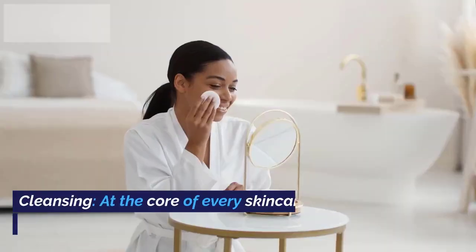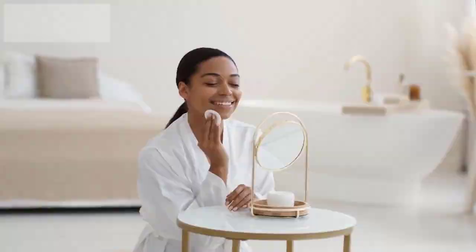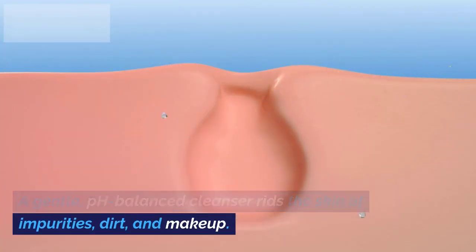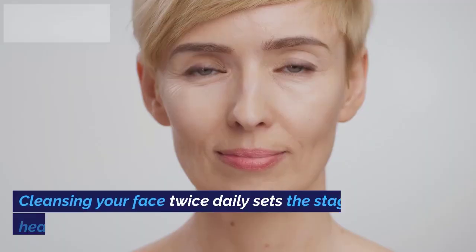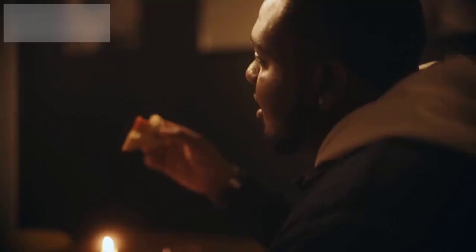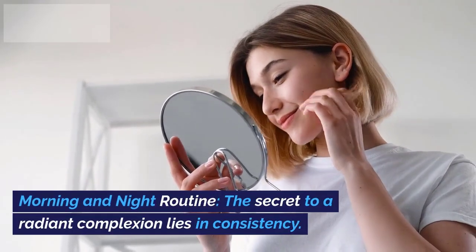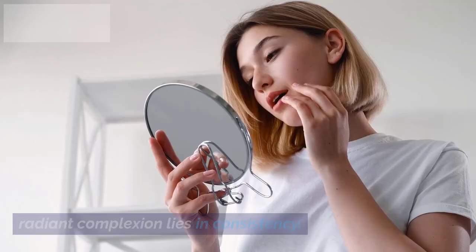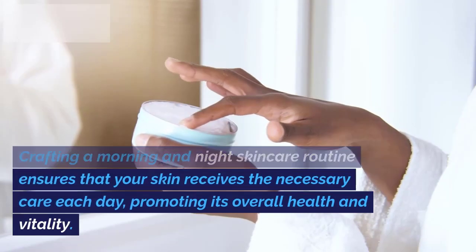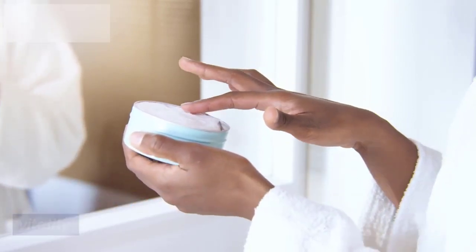1. Cleansing. At the core of every skincare regimen is cleansing. A gentle, pH-balanced cleanser rids the skin of impurities, dirt, and makeup. Cleansing your face twice daily sets the stage for healthier skin. 2. Morning and Night Routine. The secret to a radiant complexion lies in consistency. Crafting a morning and night skincare routine ensures that your skin receives the necessary care each day, promoting its overall health and vitality.